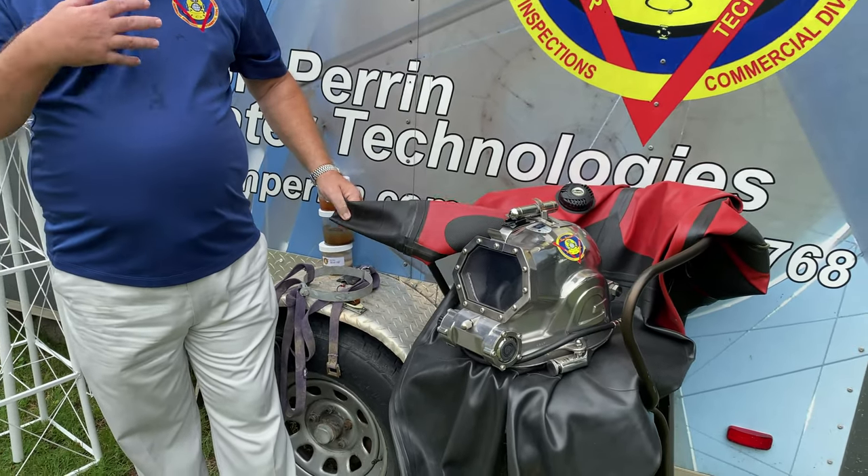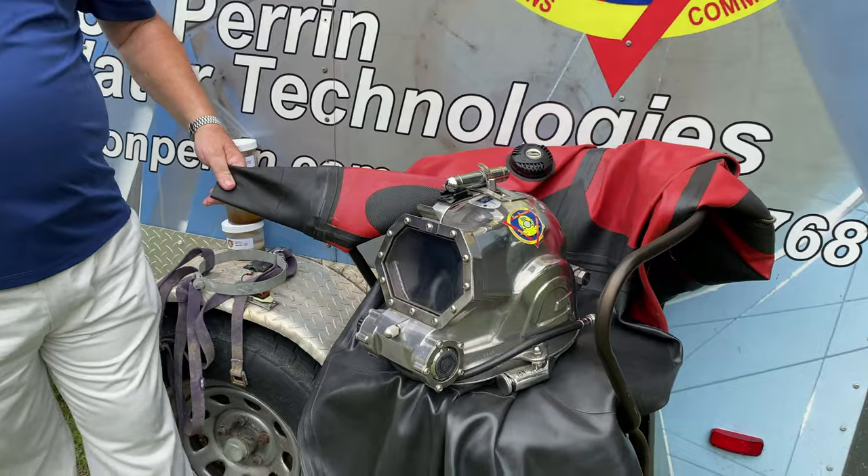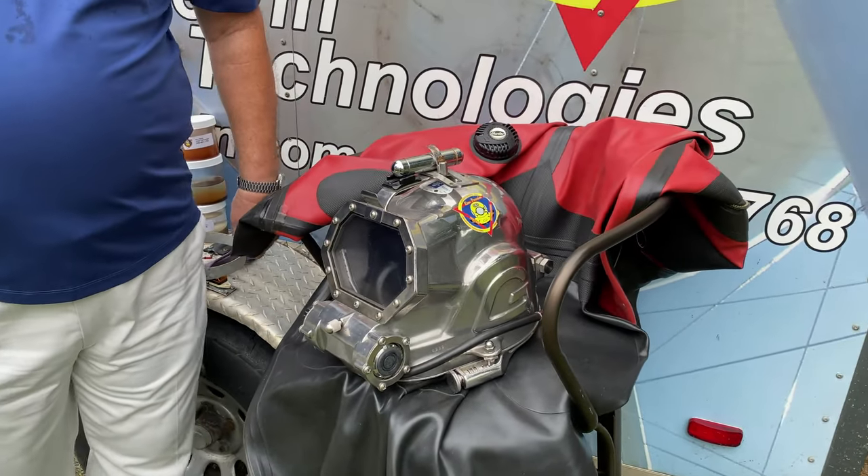We use dry suits to protect the water from us. Then we're washed down with a chlorine solution. It lets you enter the water system and remove the sediment that can contain bacteria, protozoa, and viruses.